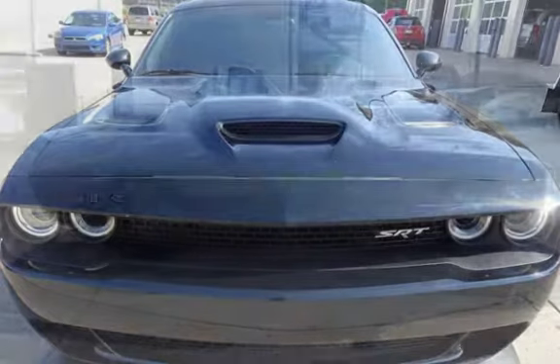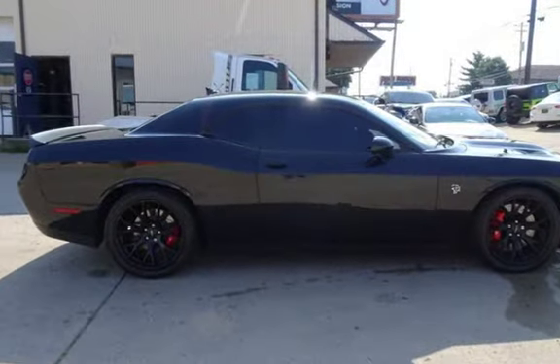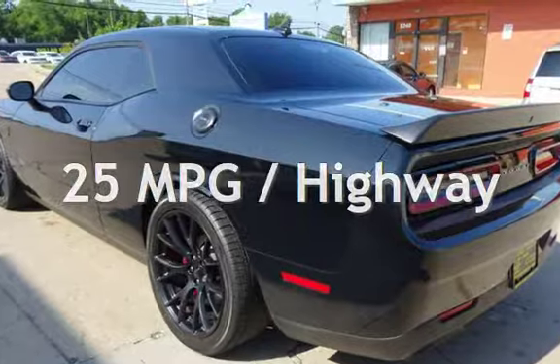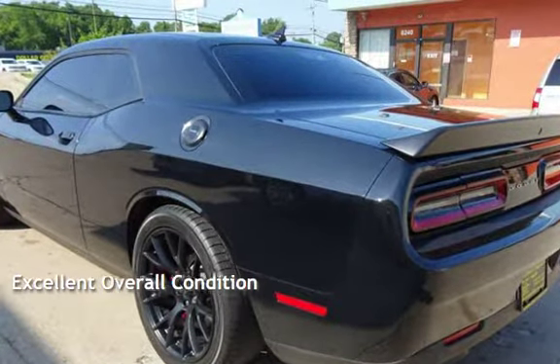This Dodge is a great value with less than 16,000 miles on the odometer. Estimated fuel economy for this vehicle is 15 miles per gallon in the city and 25 miles per gallon on the highway. This vehicle is in excellent overall condition.